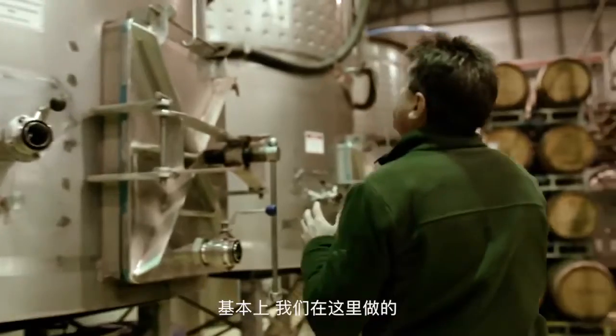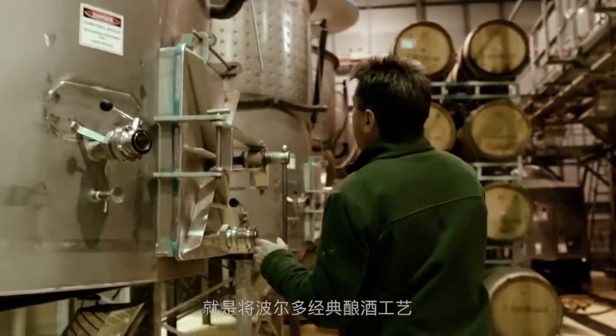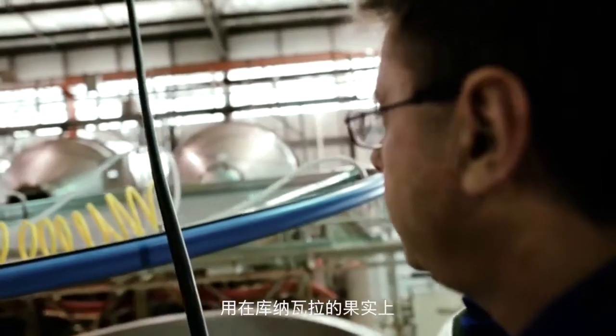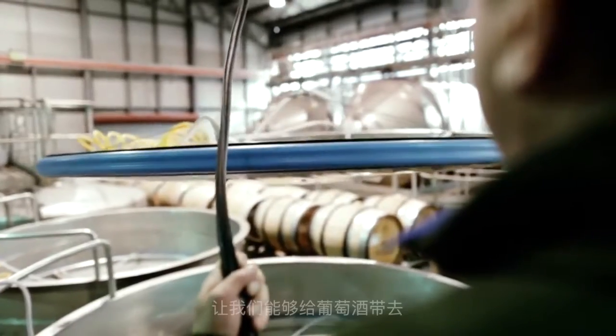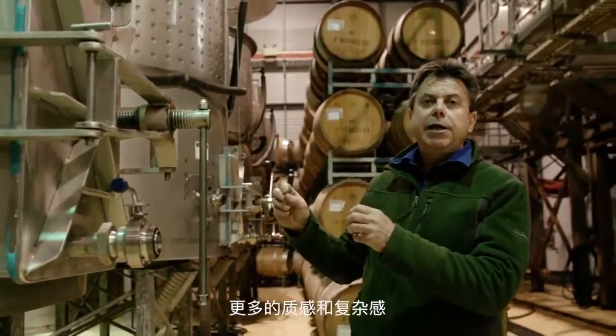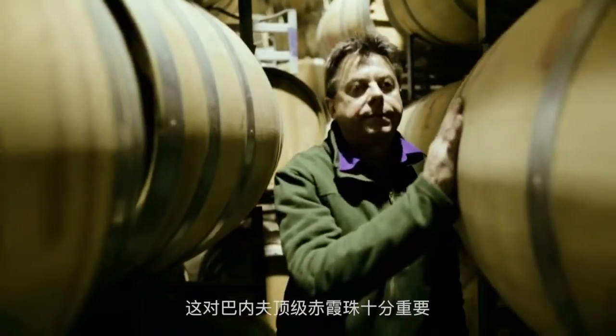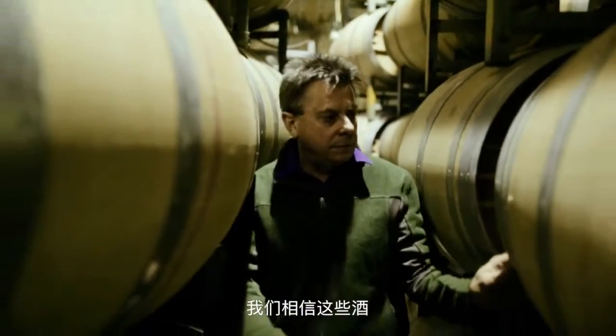Essentially what we're doing here is taking classical Bordeaux winemaking techniques and applying them with Coonawarra fruit. These fermenters are open-top stainless steel fermenters. This gives us the ability to get that extra texture and extra complexity into the wines, which we think is very important for our top Cabernets — and hopefully these wines are going to be the wines that make Coonawarra famous for future generations.